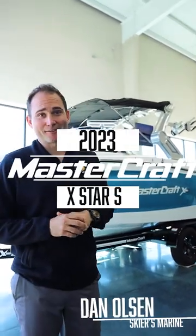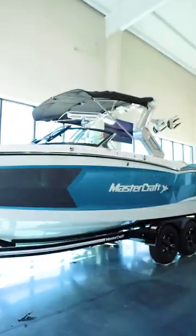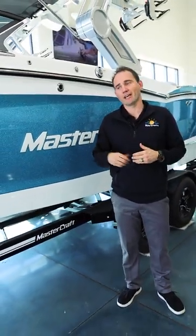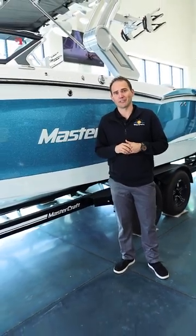What's going on everybody? Dan Olson here with Skiers Marine, and right behind me is the 2023 X-Star S. Let's have a look. The Mastercraft X-Star S is the pinnacle of performance and luxury and is the flagship of the Mastercraft fleet.